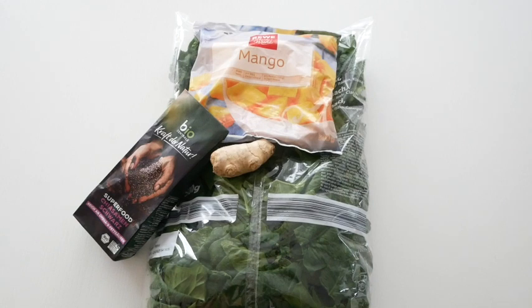For breakfast I will be making a smoothie using spinach, some frozen mango, maybe some frozen banana, chia seeds, and some ginger. Here we have the smoothie — tastes so good! And with this I will have a cup of coffee, because I'm a Finn, and if you didn't know, Finns consume the most amounts of coffee.